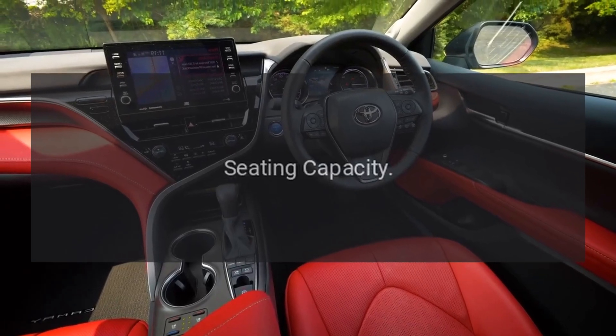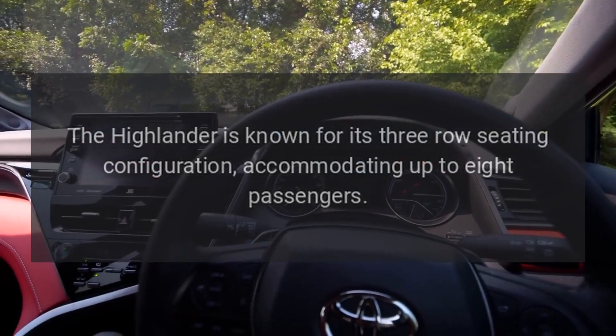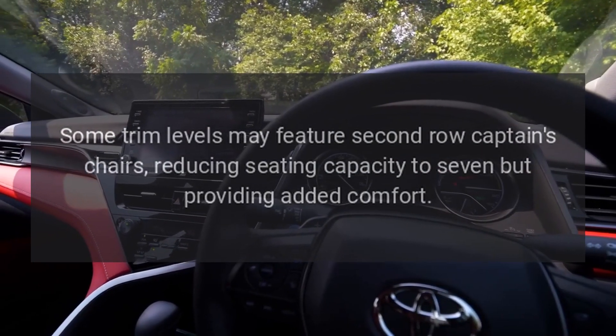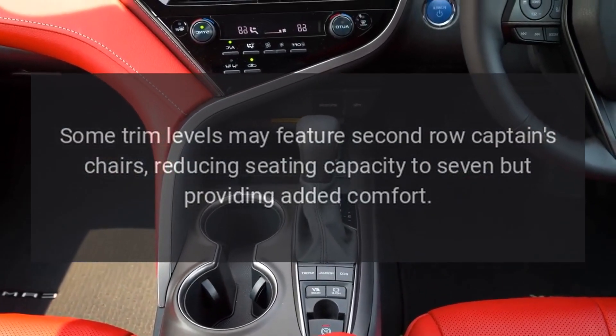Seating Capacity: The Highlander is known for its three-row seating configuration, accommodating up to eight passengers. Some trim levels may feature second-row captain's chairs, reducing seating capacity to seven but providing added comfort.